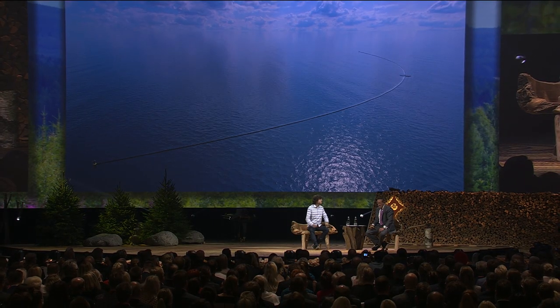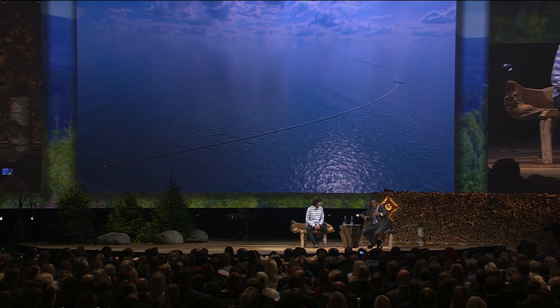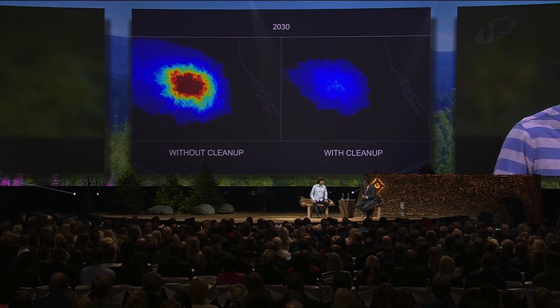Where did this come from? This is a very grand idea for solving a really serious problem. Do you know that it's going to work, or is there still an element of luck or chance about it? We're only certain once the first system has worked. At the beginning, I really didn't have a clue whether it could work. But I thought, considering the scale of the problem, it was at least important to try. Here we see the garbage patch if we don't clean it up by 2030, and if we do — this is the thing that keeps us motivated.